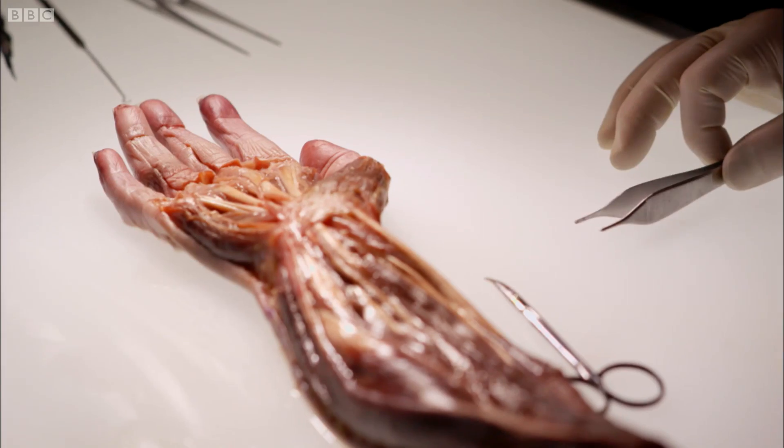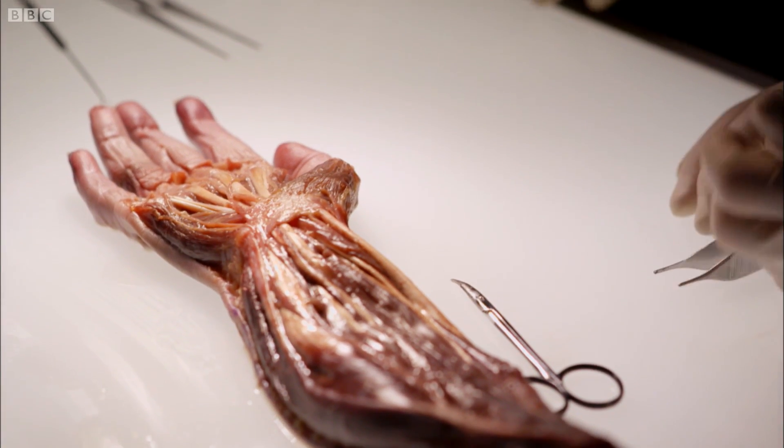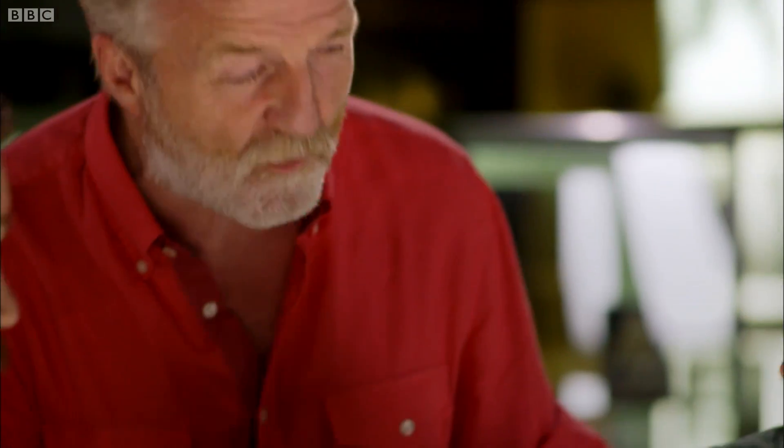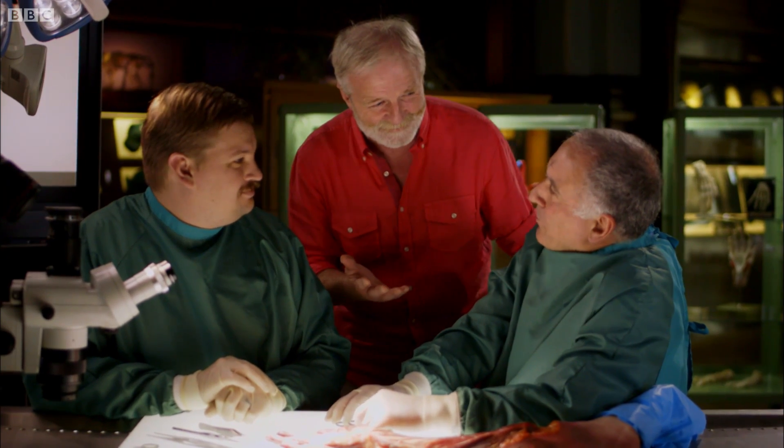Can I ask you, George — you can see the four fingers here, almost equal as a group against the thumb — but if you were to lose a finger by choice, which one do you think you could do without? I have a feeling I'm going to get this wrong, but I would have said the small finger. You were right the first time — you got it wrong, yes.